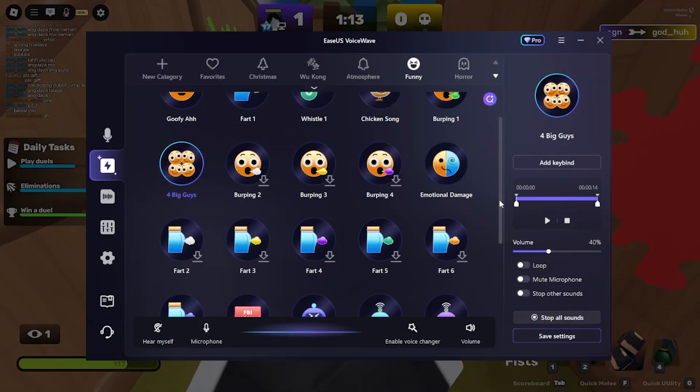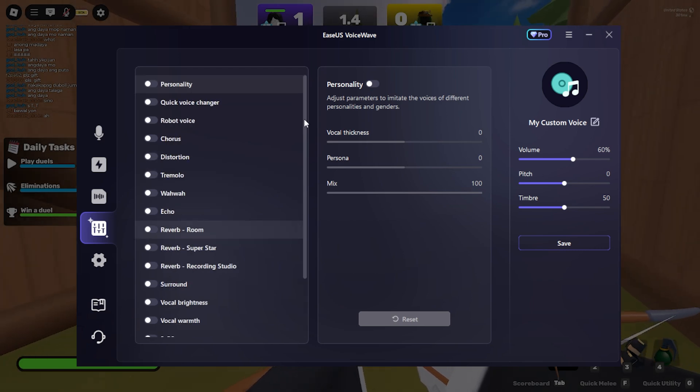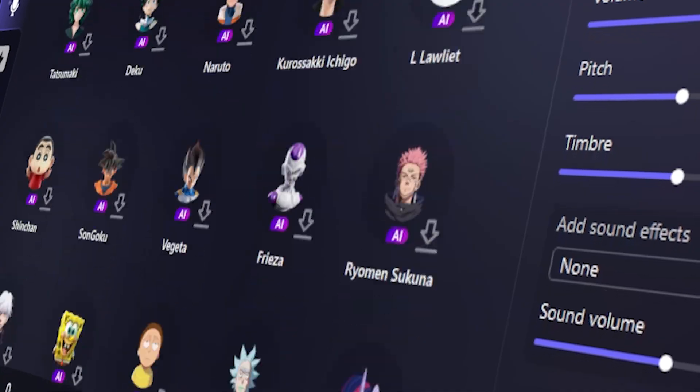It also comes with a built-in soundboard, and you can even make your own voices from scratch. No cons at all — this is the best all-around voice changer I've ever used.